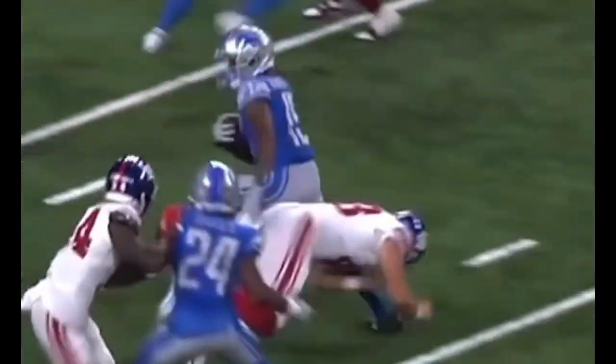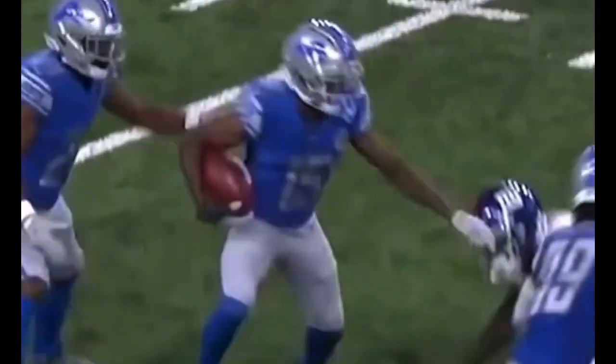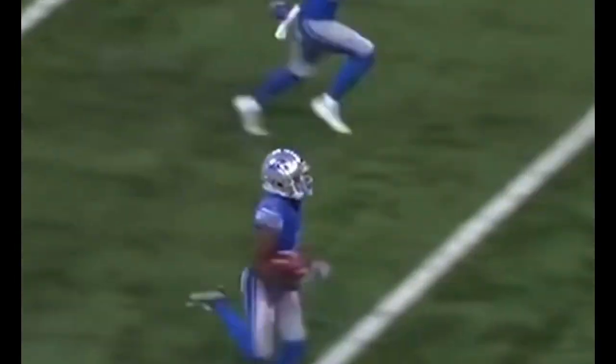Alexander found a crease, showcasing why he is good at this role. Couple of pirouettes, and Alexander's loose, down the sideline. Maurice Alexander, goodbye.